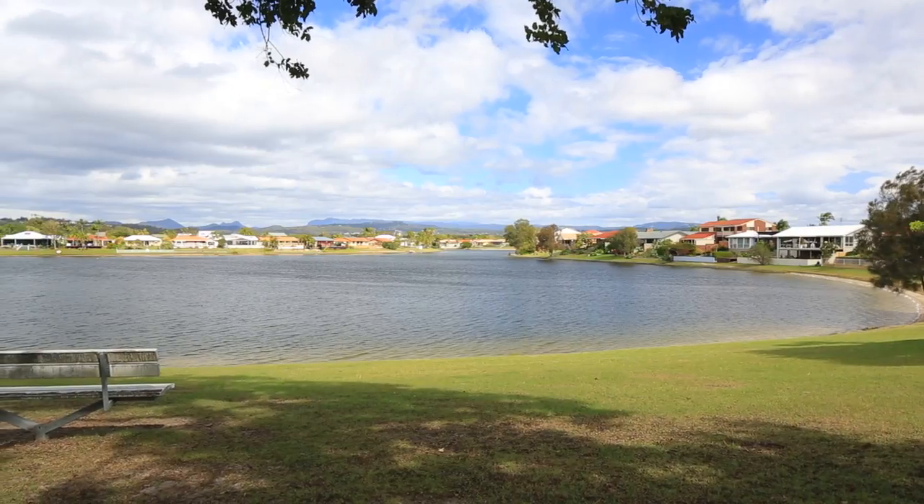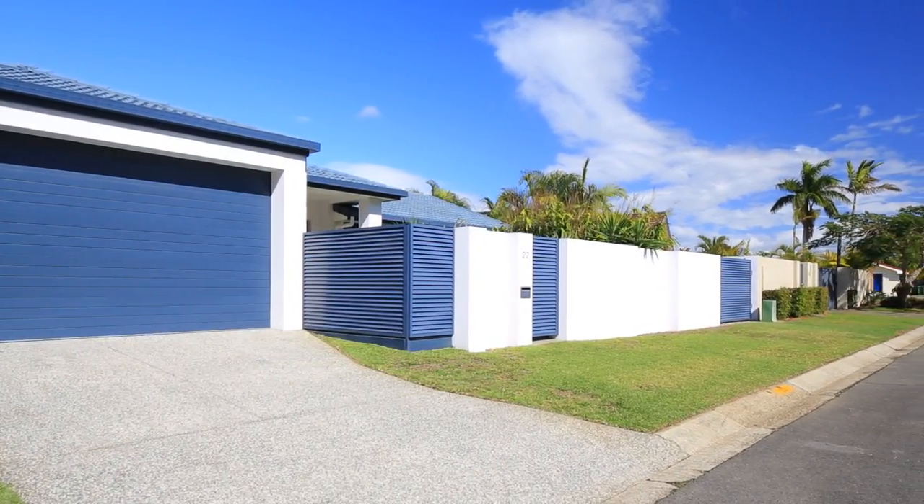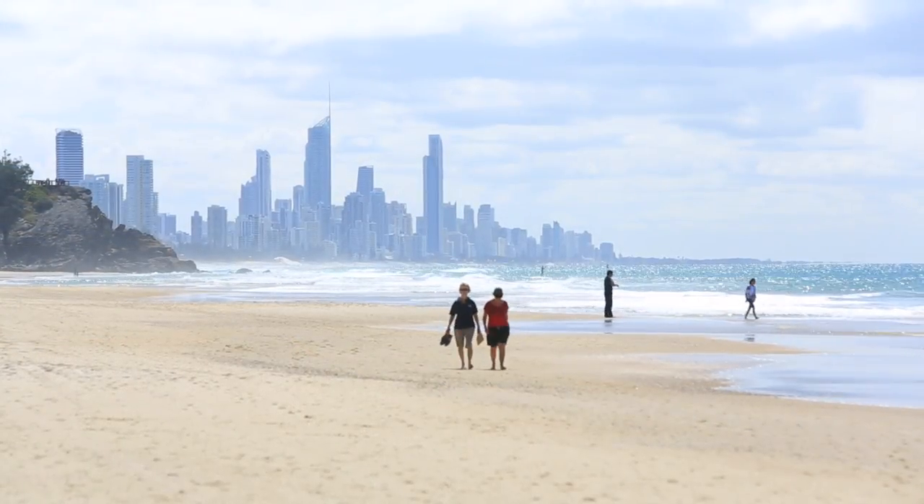Located in the highly sought after pocket of Burley Waters, this modern four bedroom home has all the elements you've been searching for and is ready for you to move in and take full advantage of this enviable location.